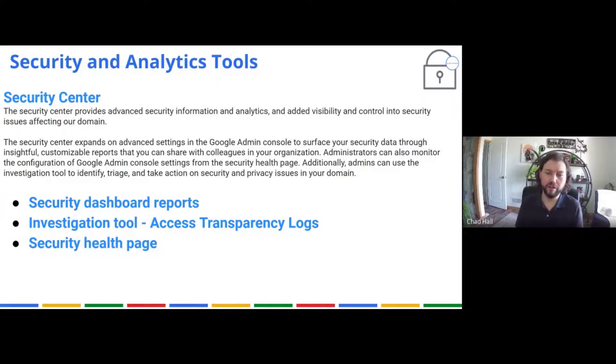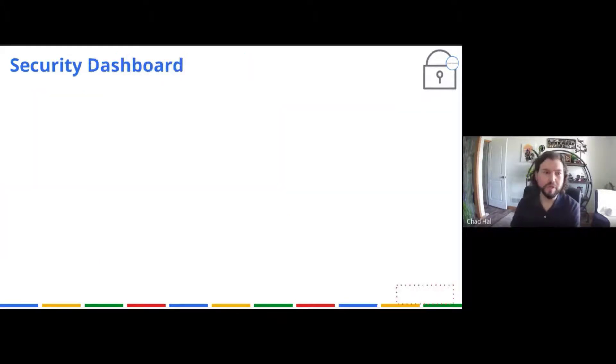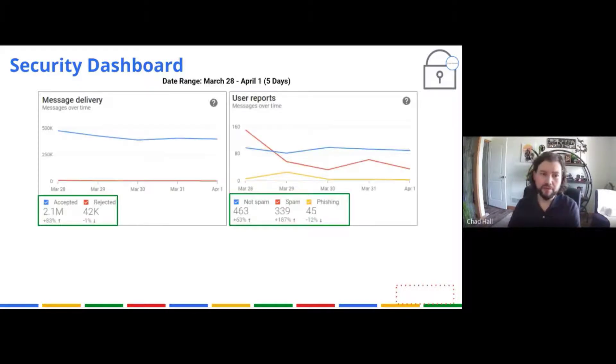We also have the Security Health page, which shows all our security settings laid out. At a glance we can see which security settings are on or off across our organizational units. Here I'll show you a couple of reports from the security dashboard. This is email flow from March 28th through April 1st of this year — just a few weeks ago. In that timeframe, we dealt with 2.1 million messages.